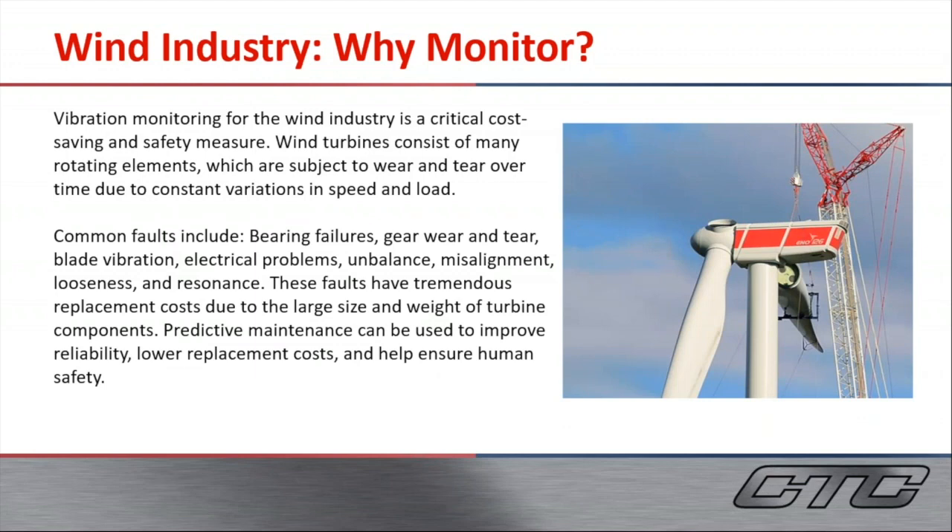As you all know, the cost involved with wind farms and wind technology is very high, and we're seeing a lot more wind turbines around the world being fitted for predictive maintenance or condition monitoring.